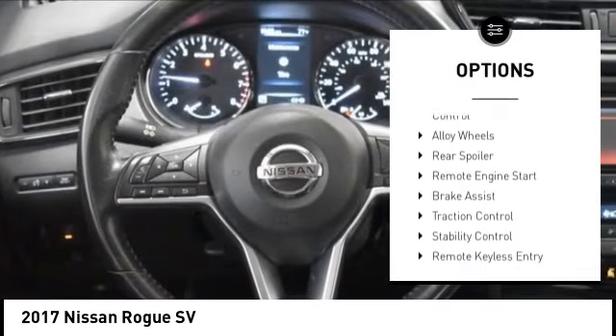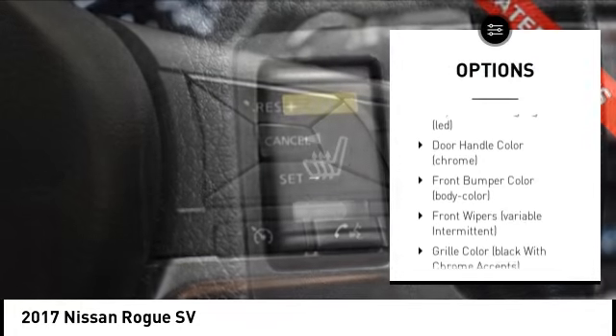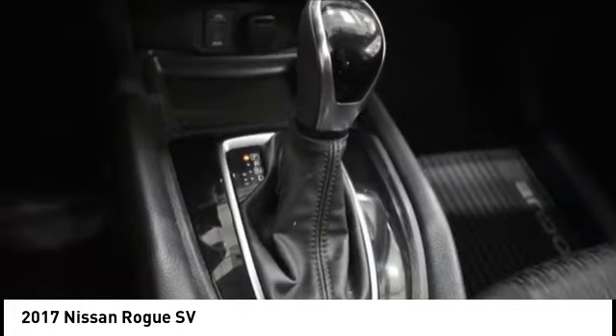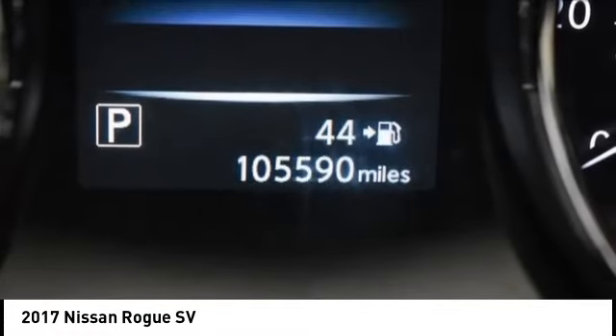Tire pressure monitoring system, electronic stability control, alloy wheels, rear spoiler, remote engine start, brake assist, traction control, stability control, remote keyless entry, power brakes.